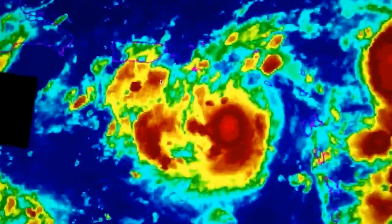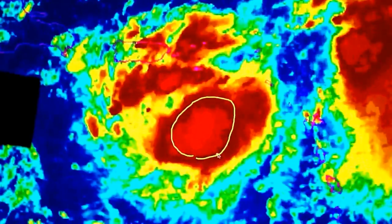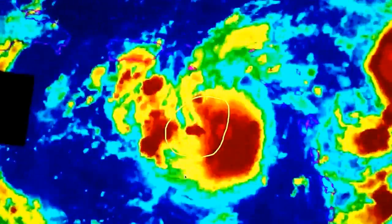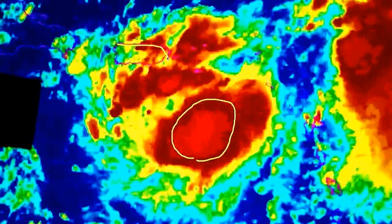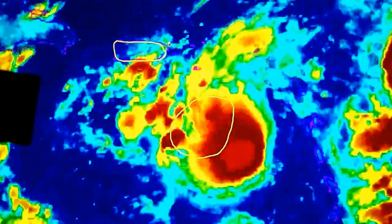If we look at the latest infrared satellite, you can see we have plenty of very deep thunderstorms developing and, more importantly, sustaining on the eastern side of the system. Over the next two to three days there will be plenty of rain for Puerto Rico, where flash flood watches are in effect.